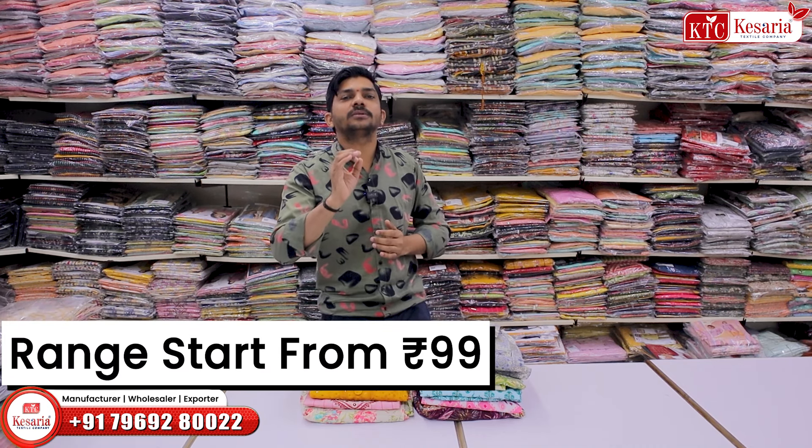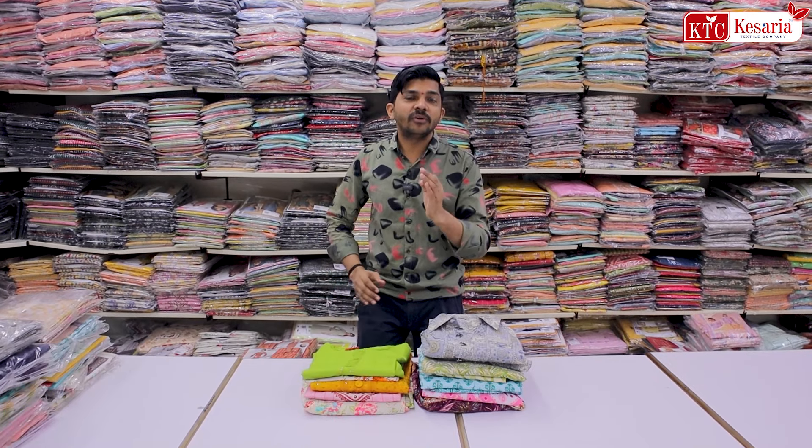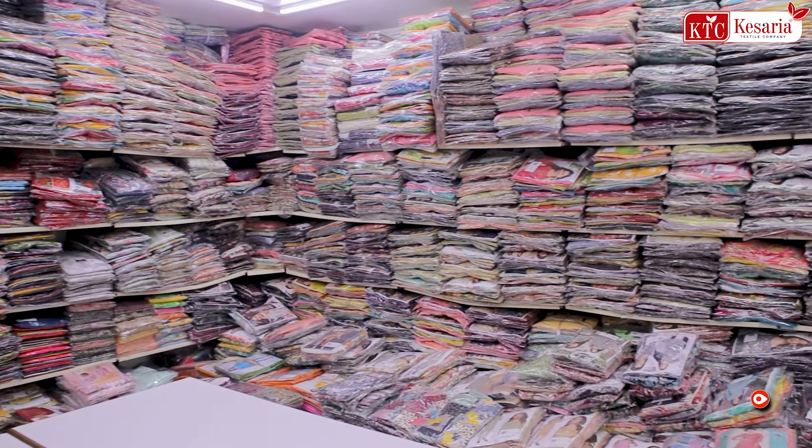In the Kesaria Textile Company, there is a range starting at 9.99. In the manufacturing price of Kurti, there is a lot of party wear and daily wear available.